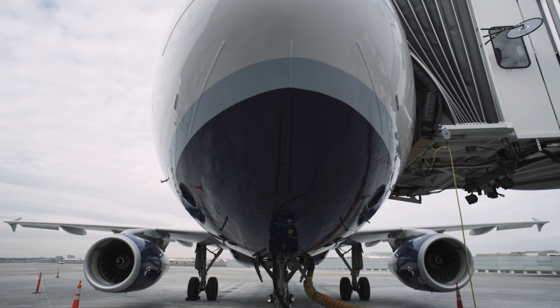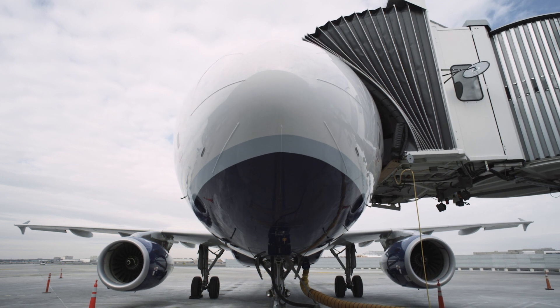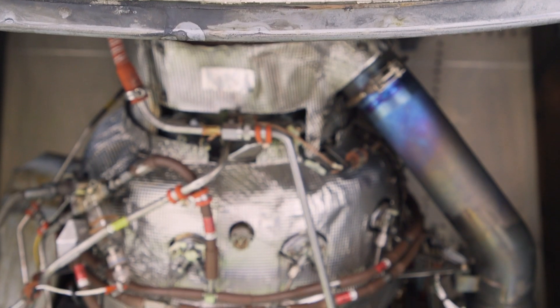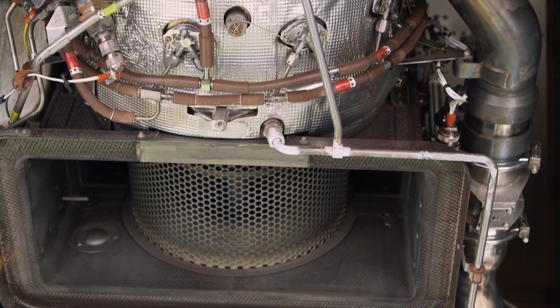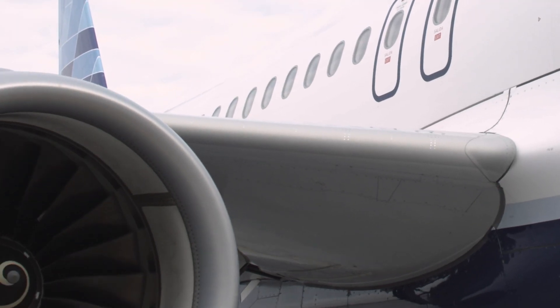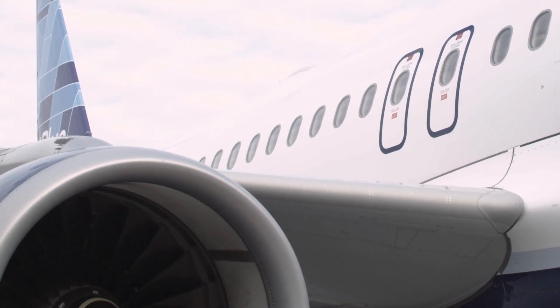Throughout the pandemic, it has also been common practice at JetBlue to run our onboard auxiliary power units while the airplane is parked at the gate. Known as an APU, this mini-engine, located in the tail of the airplane, runs continuously while the aircraft is parked at the gate to ensure continuous clean air circulation through these HEPA filters, even when the aircraft is not in the air.